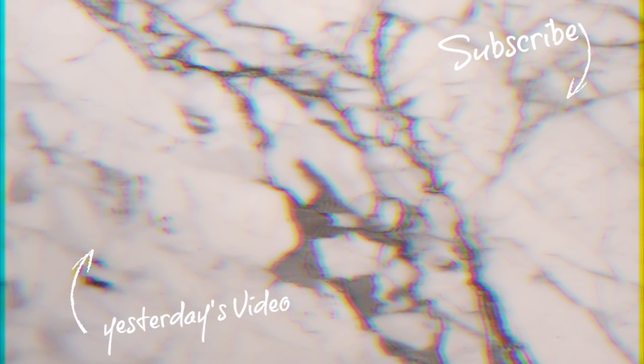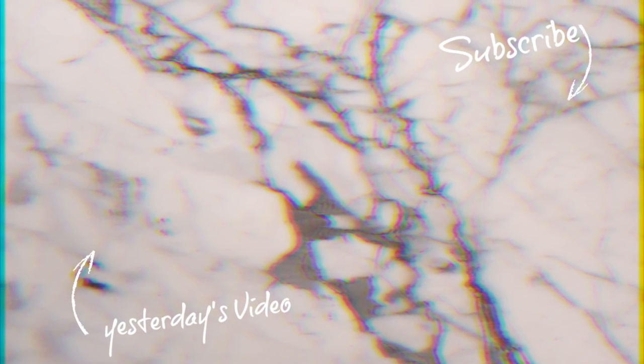Make sure you subscribe so you can watch all my videos, check out yesterday's video — you are not going to want to miss it! Also subscribe to my vlogging channel and my Spanish channel. Love you guys so much and I'll see you tomorrow!